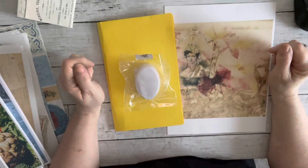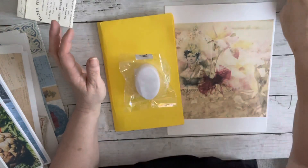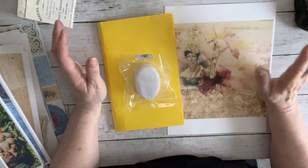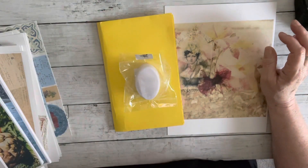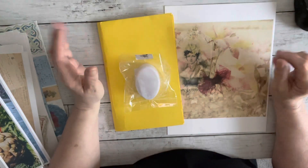Hey everybody, it's Robin with Uniquely Robin's. I'm doing some printing in the background and I'm hoping that doesn't interfere with the video. If it does, I really apologize. I'm trying to multitask here and get caught up.